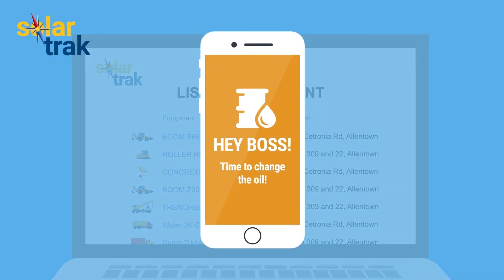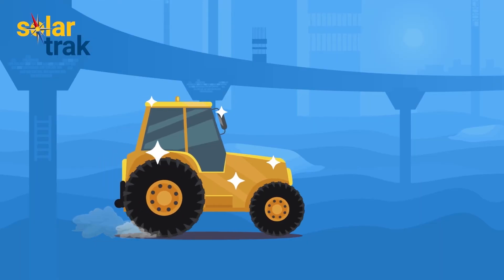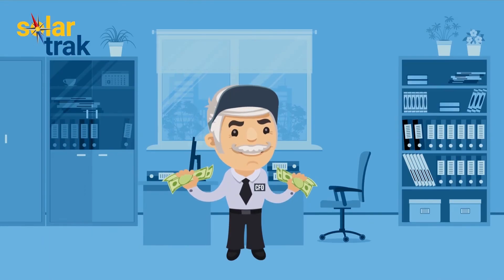SolarTrack will even send you a reminder when routine maintenance is due, keeping your fleet healthy and making money, which will make Roger, your CFO, very happy.